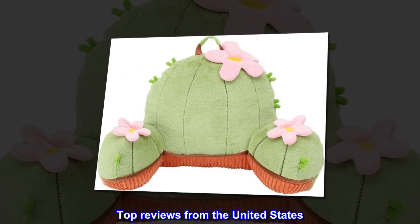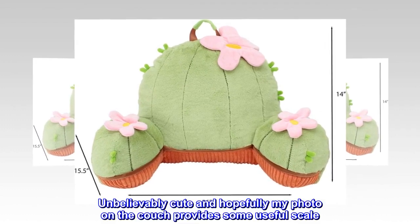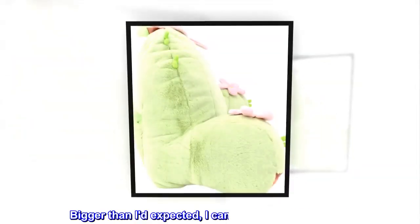Top reviews from the United States. Adorable and functional — unbelievably cute, and hopefully my photo on the couch provides some useful scale. Bigger than I'd expected; I can use it and I am an adult.